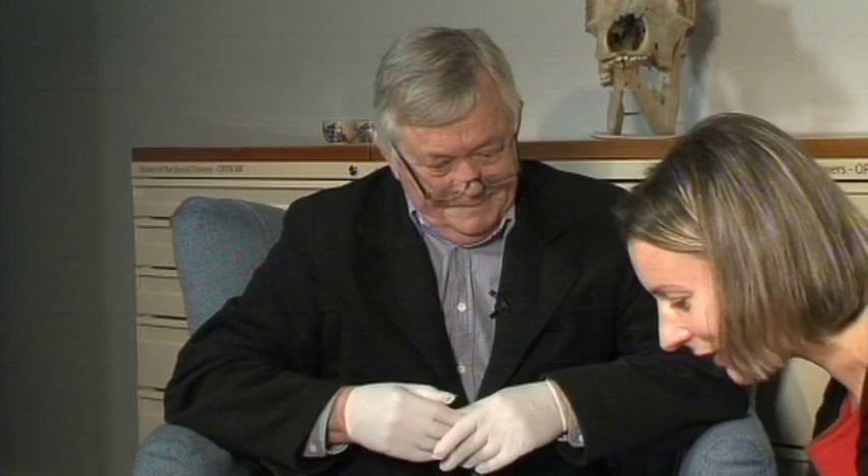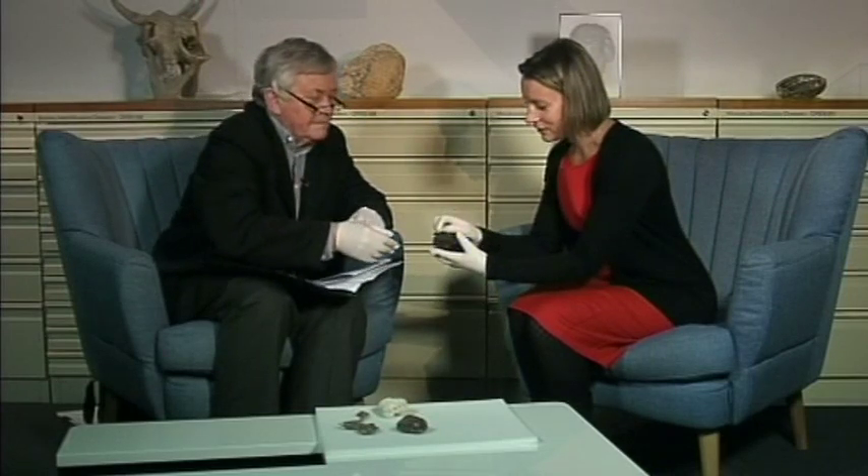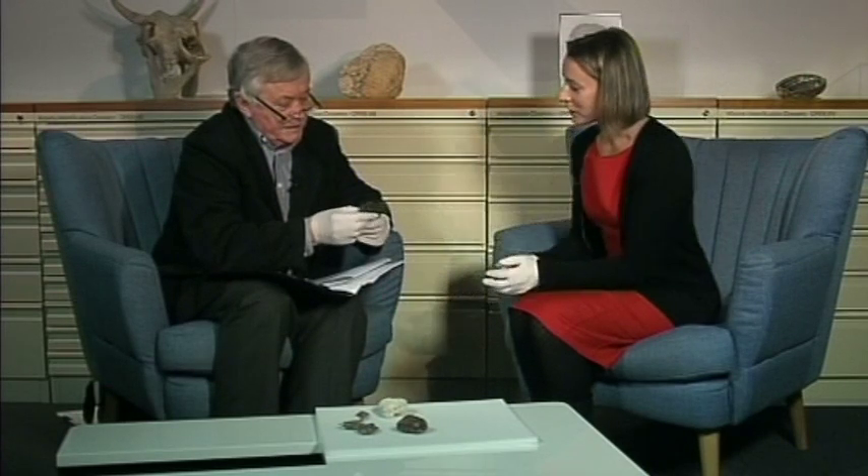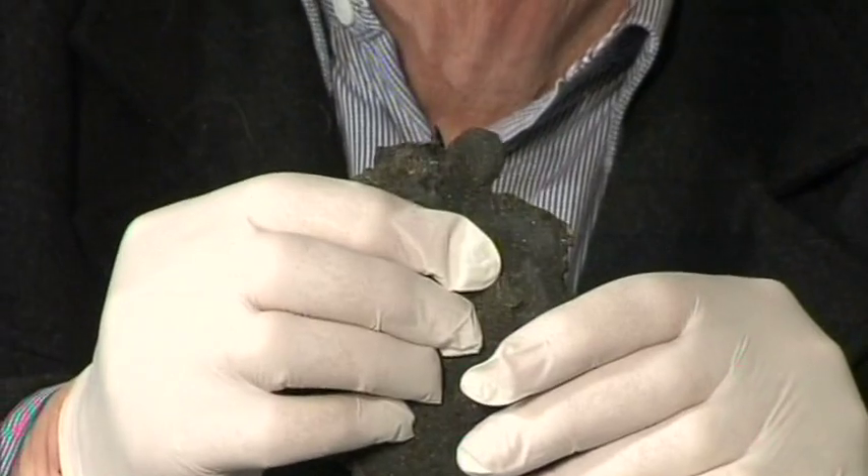This bit here is particularly interesting because you can actually see a squid beak just poking out of the surface there — see that jagged tiny thing, like a little canine tooth. So that's the upper beak of a squid.